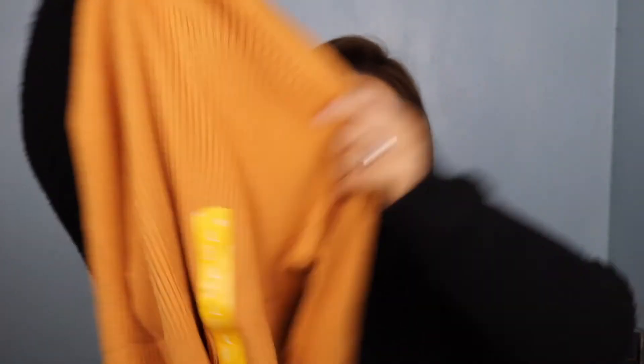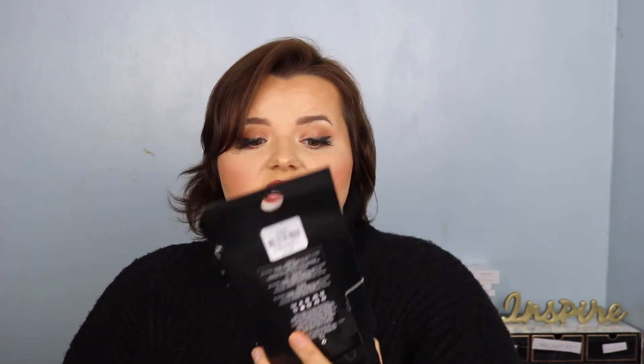Next I got my husband some socks. He's a size 13 to 14 shoe and wears a size 14, but I went with a 9 to 12 and they actually do fit. Then I got him another pair of the same style boxers but in a different color — those were eight pounds. The socks were five quid.